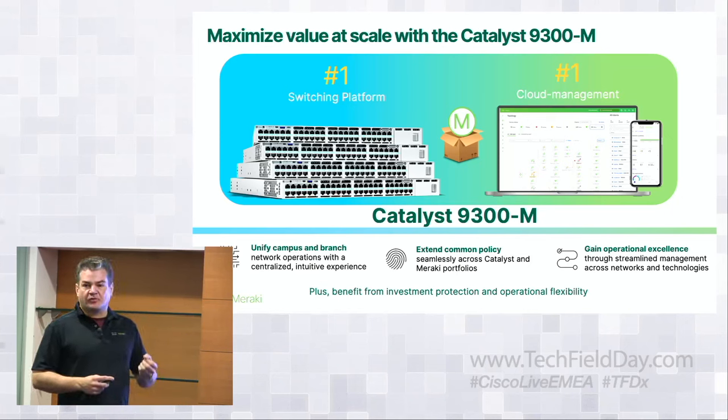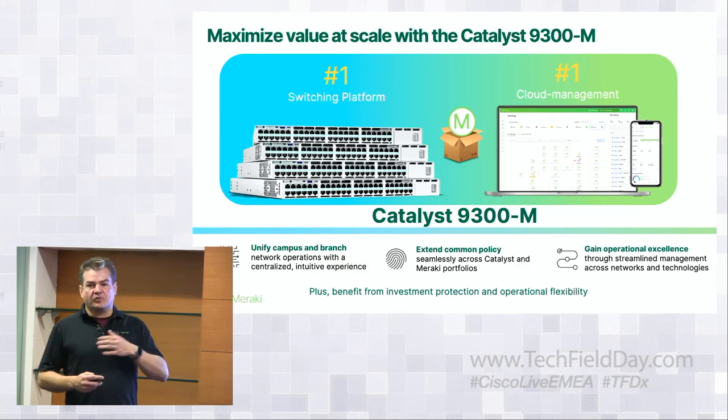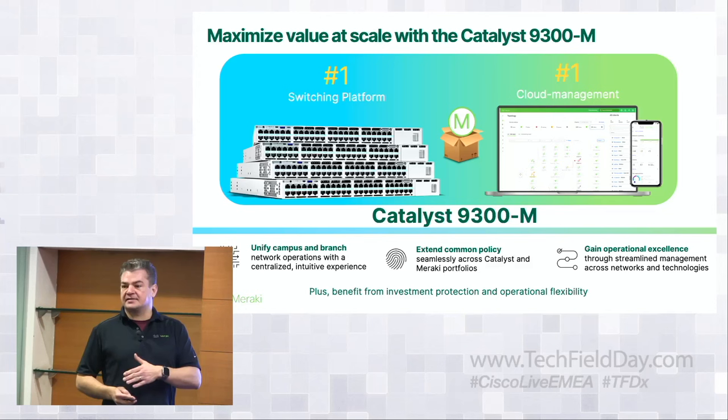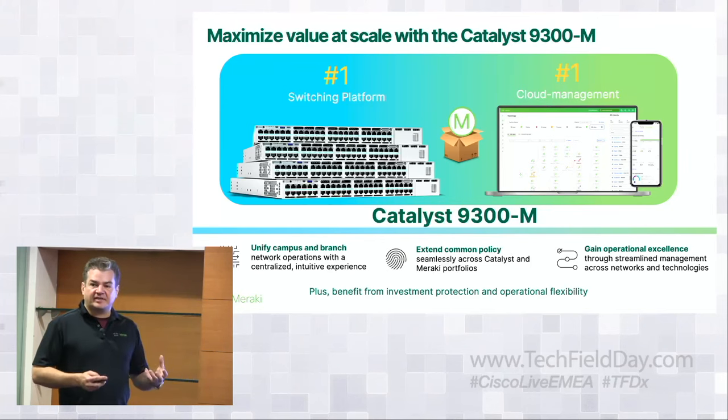We've always been asked for this unified platform — the programmability of cloud, the flexibility of the Catalyst — and the ability to expand into multiple environments where customers used to have to choose between Meraki or Catalyst. That's not the case anymore, because it's not an either/or, it's an and. This is where we have that flexibility and the power.